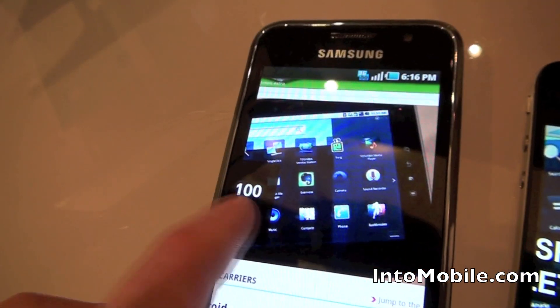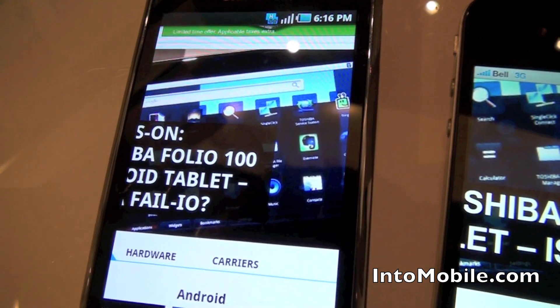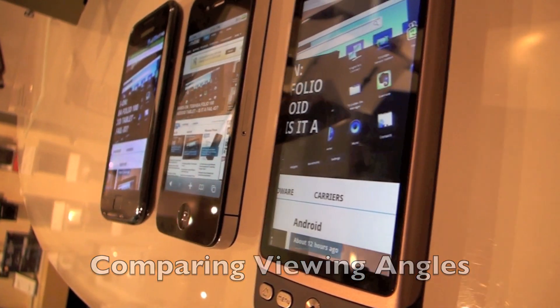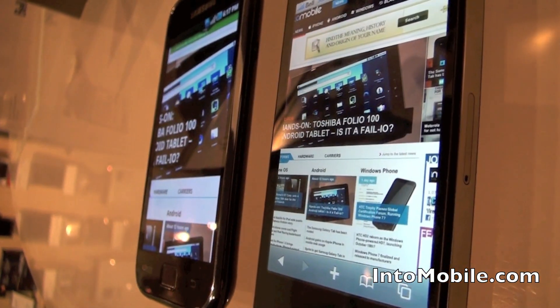I definitely find that the pixelation is a little more apparent on the Galaxy S Vibrant here. I'm just going to test out some of the viewing angles. Still very sharp on the iPhone 4.